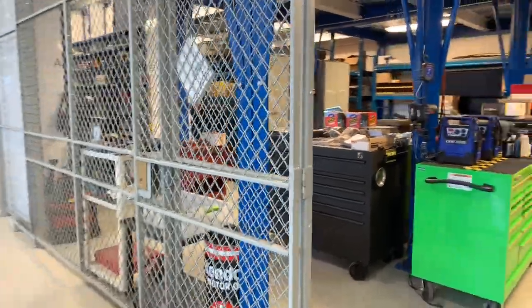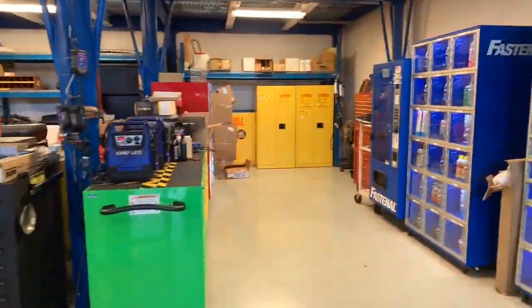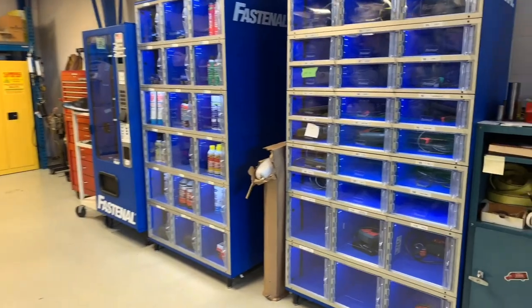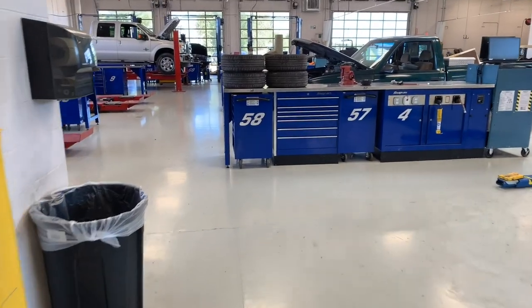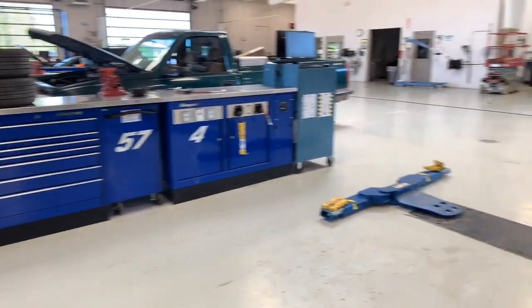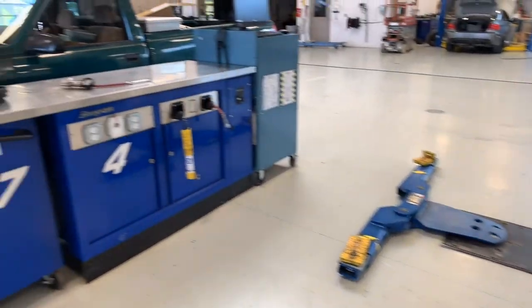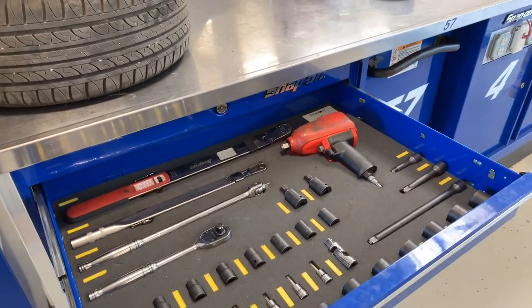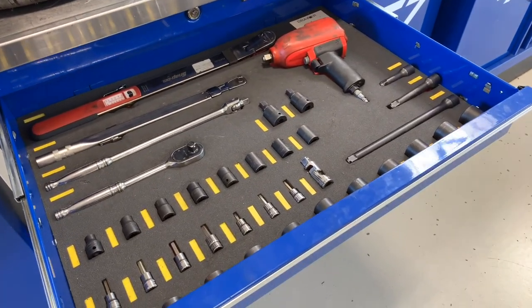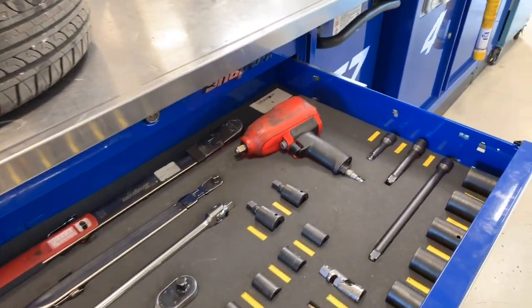Here is our tool cage. This houses our specialty tools and equipment as well as some consumables — our specialty scan tools to communicate with cars and pull codes. All of those things live within that tool cage. One of the really unique things we were able to do with this building is offer a number of different lift styles and really develop it like you would see in a large-scale dealership.